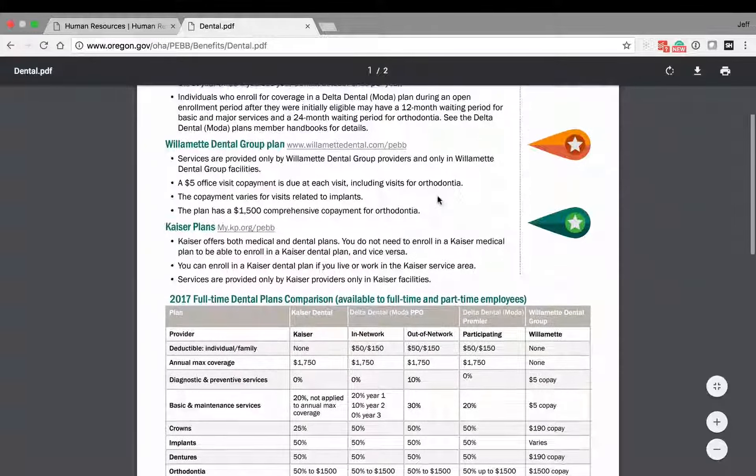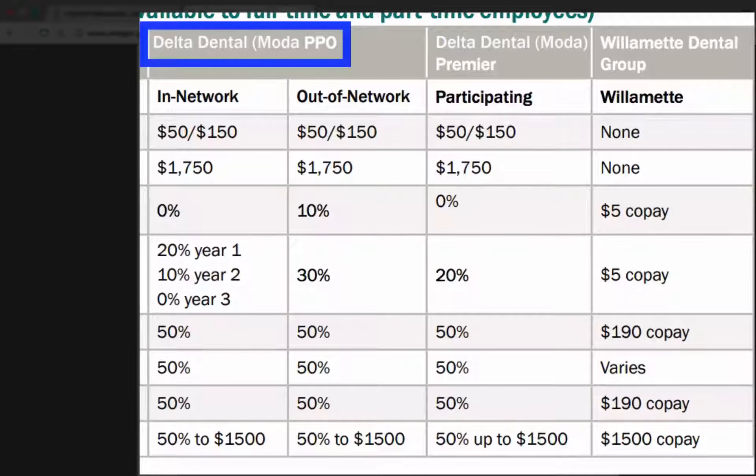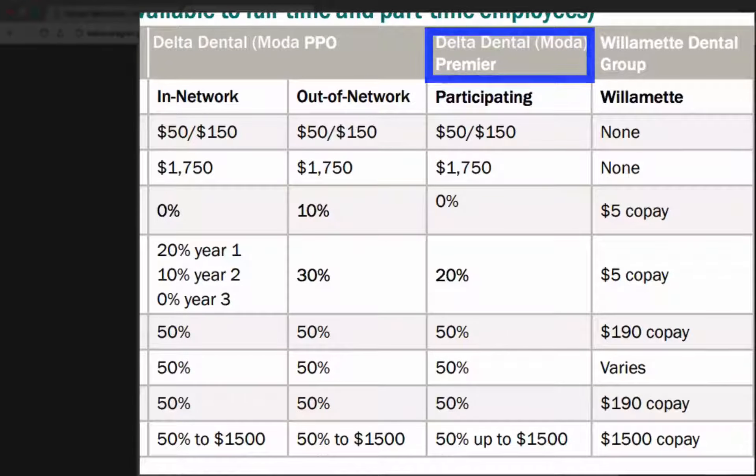There are three main plans that cover this area. They are Delta Dental, Delta Dental Premier, and Willamette Dental Group.